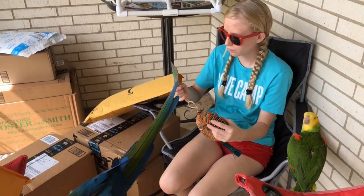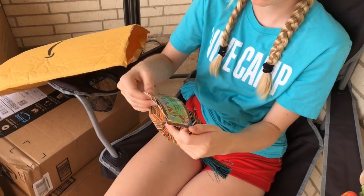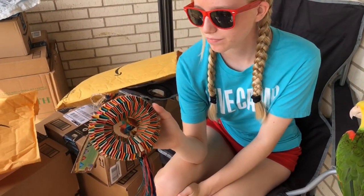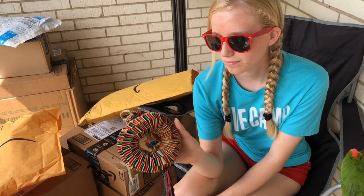This is a new one - it says 'Piñata.' This is an awesome brand. Let me see the tag so I can show everyone - this is the Planet Pleasures brand. That's gonna be good for Ducky the Quaker, and the cockatiels might like something like that too.